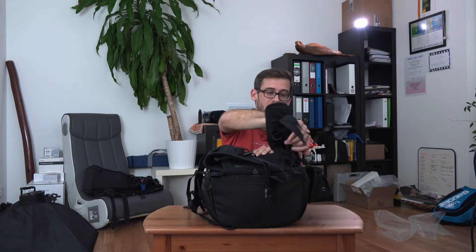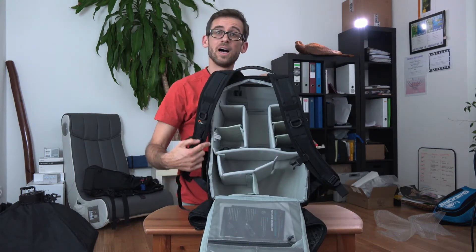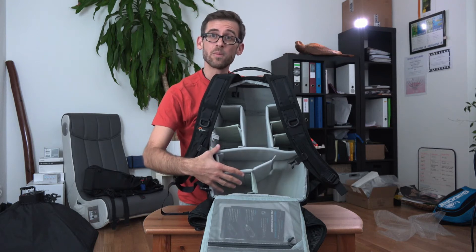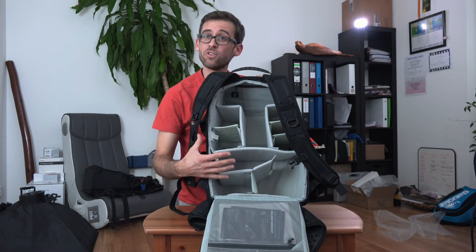What is inside this bag? The really cool thing about it is that you can open it up from the back and rearrange the inside in any way you like. You get plenty of dividers that come with the bag and you can set it up whichever way you like.